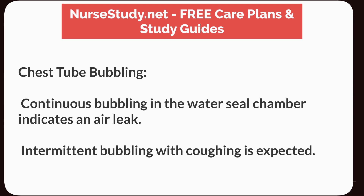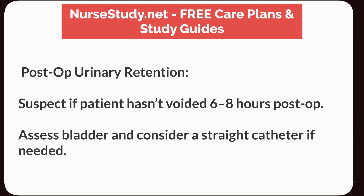Chest tube bubbling: Continuous bubbling in the water seal chamber indicates an air leak. Intermittent bubbling with coughing is expected. Post-op urinary retention: Suspect if the patient has not voided 6 to 8 hours post-op. Assess the bladder and consider a straight catheter if needed.